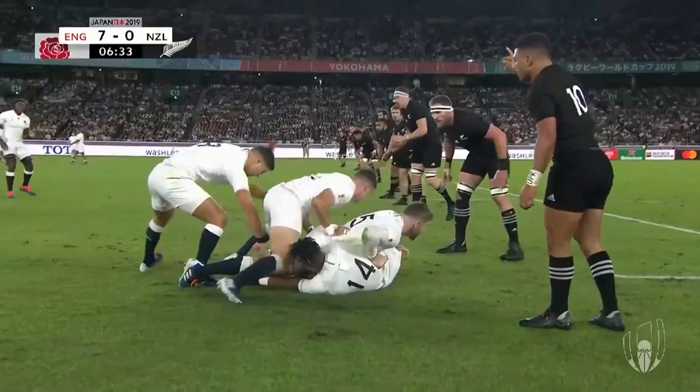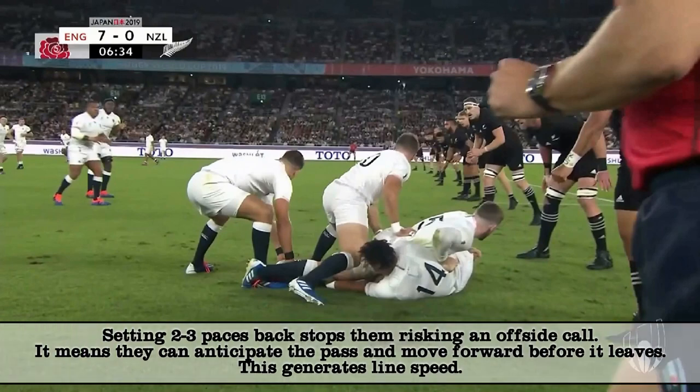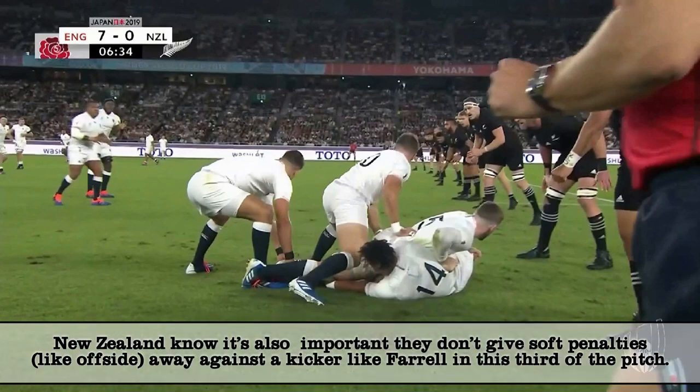Now, does Daly go straight off his feet here? I'd say yes, but I'd also say with no New Zealand player competing, the impact is minimal, so play on. New Zealand have set up a good two or three paces off the ruck to avoid any offside calls and anticipate Youngs' pass, so they're moving when he moves the ball.